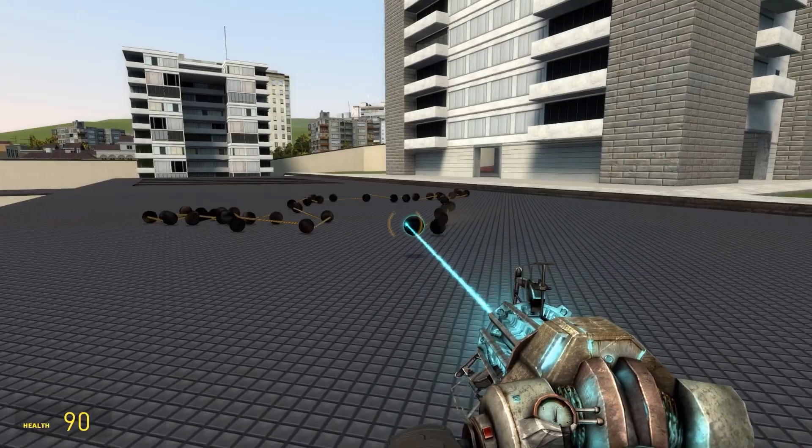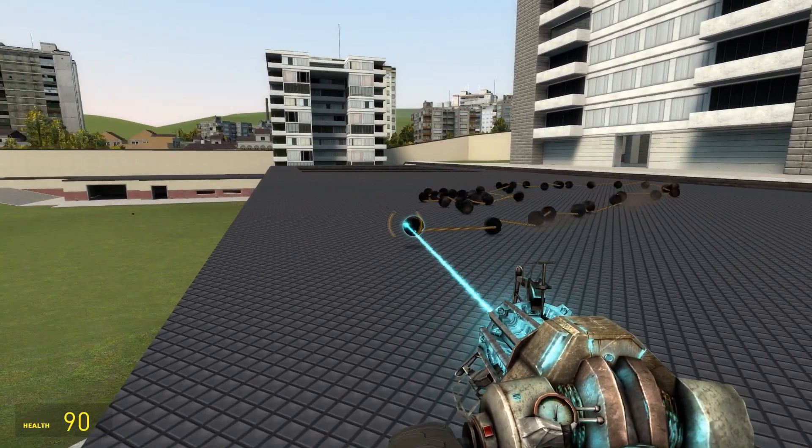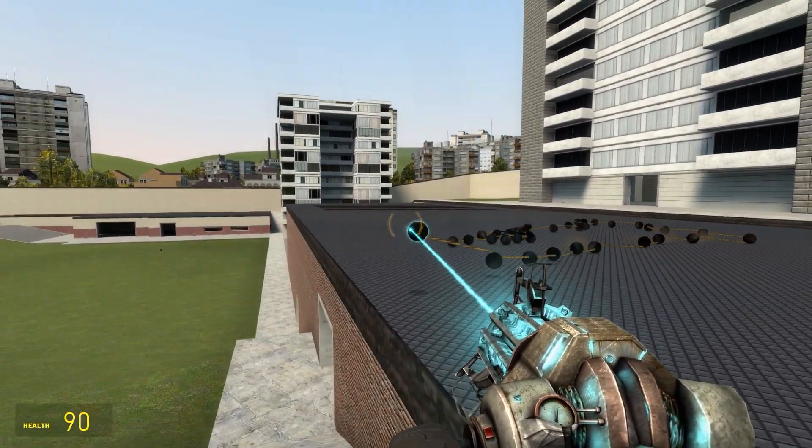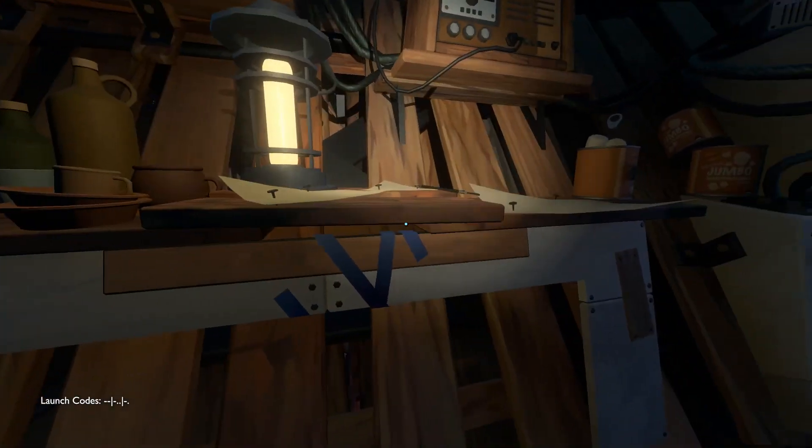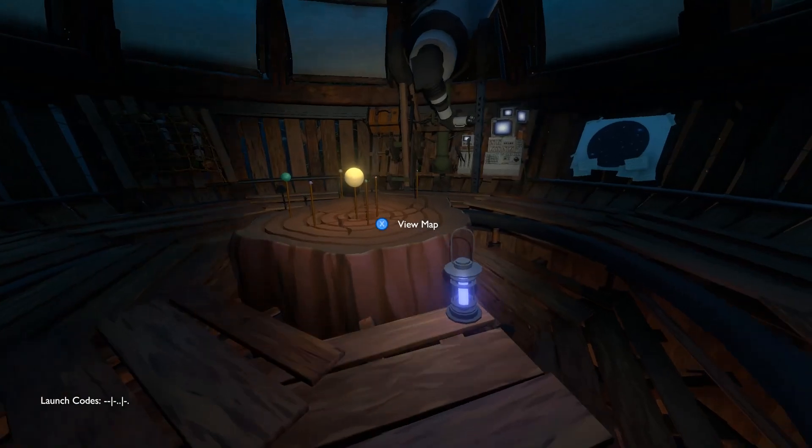In my opinion, the game with the most impressive physics simulation since Half-Life 2 is last year's Outer Wilds, which marks a benchmark by taking the step up from simulating a bunch of items around a room to simulating the physics of an entire solar system.